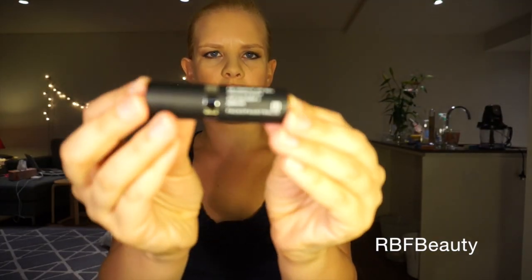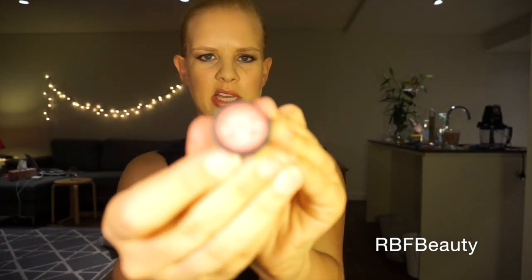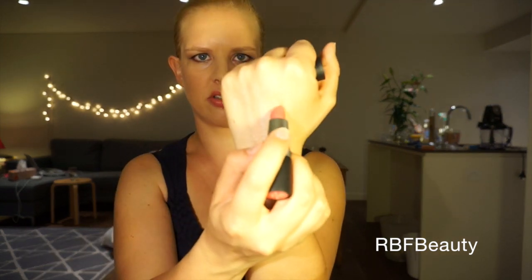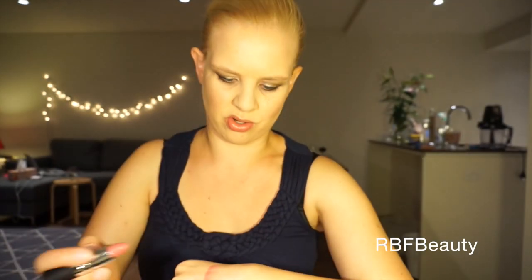I also got the Face of Australia Lip Quench Moisturizing Lipstick in Peaches and Cream, and this is super pretty. I'm going to swatch this — look at that, oh so gorgeous, super duper pretty.